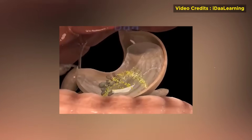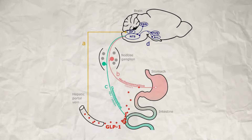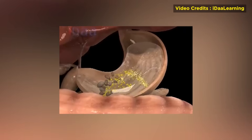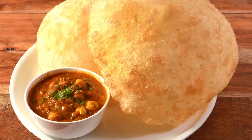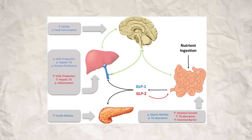Let us first understand what happens normally in your body when you eat food. GLP-1, glucagon-like peptide, is a hormone your gut produces when you eat. Think of it as a messenger that tells your body food has arrived. It's part of an incredible system that evolved to help us process food efficiently. When you eat a plate of choli bature or dosa, specialized cells in your intestine detect nutrients and release GLP-1 into your blood.